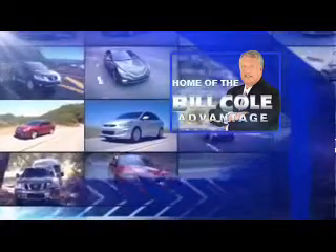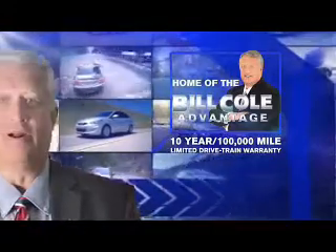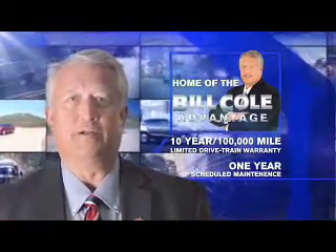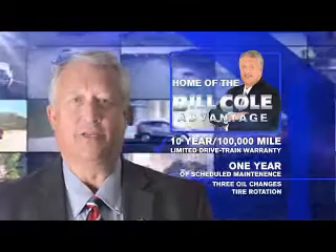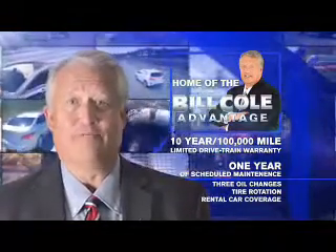This pre-owned vehicle includes a 10 year, 100,000 mile limited drivetrain warranty, a year of scheduled maintenance including three oil changes, a tire rotation, and rental car coverage. Don't you deserve the Bill Cole advantage?